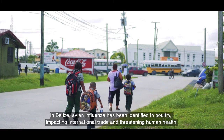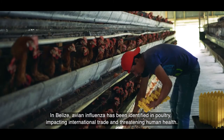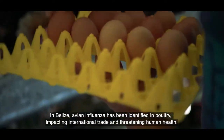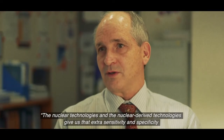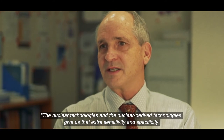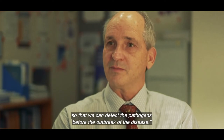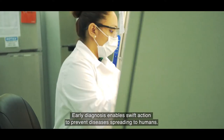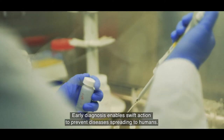In Belize, avian influenza has been identified in poultry, impacting international trade and threatening human health. The nuclear technologies and nuclear-derived technologies give us extra sensitivity and specificity so that we can detect the pathogens before the outbreak of the disease.